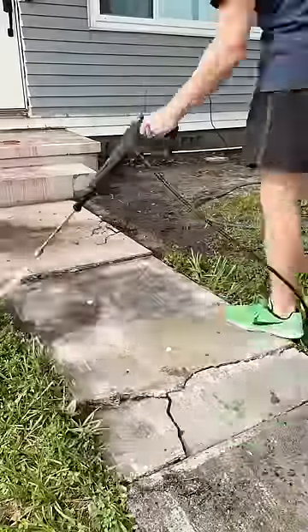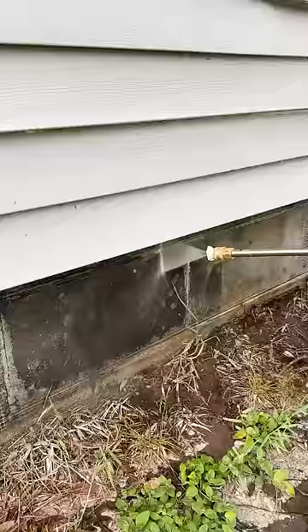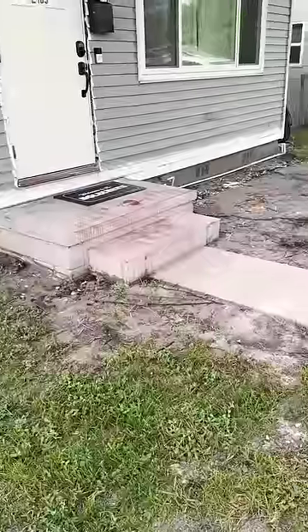I continued to clean the rest of our sidewalks and I probably could have gone slower to get even more out, but I'm really happy with how much cleaner our front yard looks. Now that all the nasty stuff is removed, someday we'll be able to build up a nice front porch area from here.